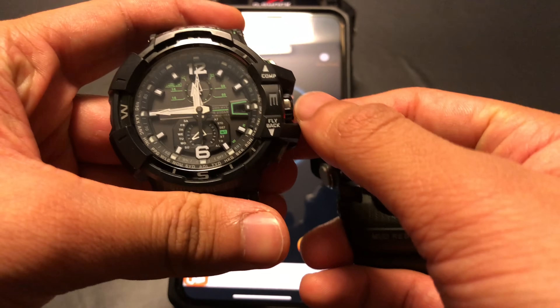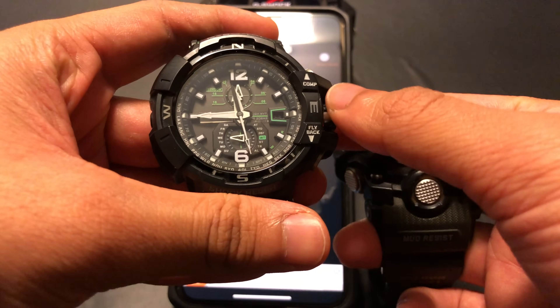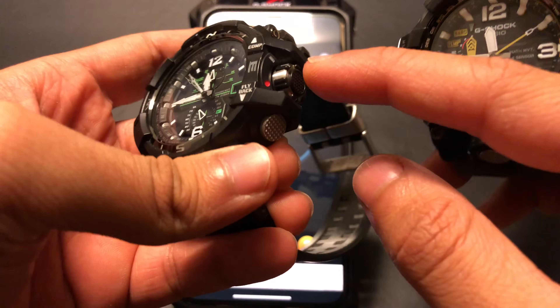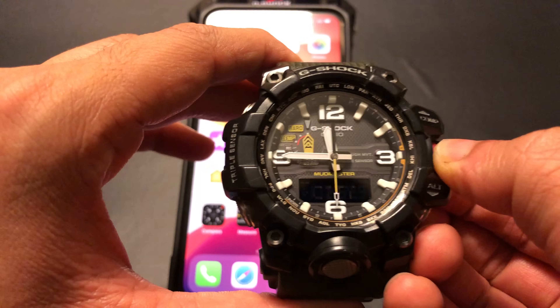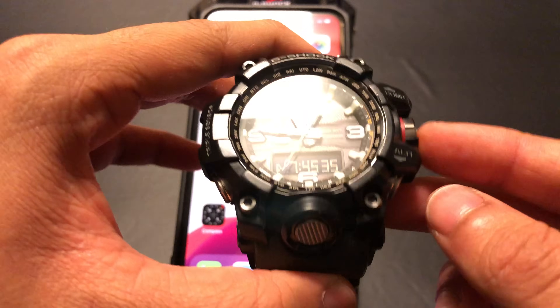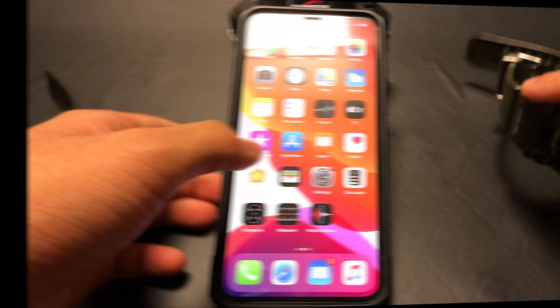Now all I need to do is set the G-Shocks and my phone back to my preferred home city. Simply unscrew the crown and turn it to select your original home city — in my case it's Delhi — and screw the crown in to prevent water ingress. Switching over to my Mudmaster, I need to do the exact same thing: unscrew the crown, pull it out to select Delhi, and push it back in and screw it down. All that's left is to turn on automatic time adjustment for my phone.